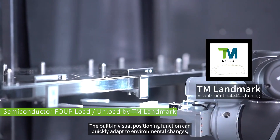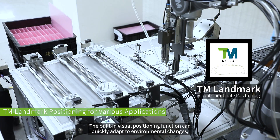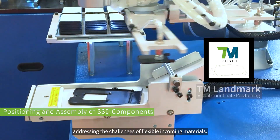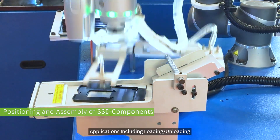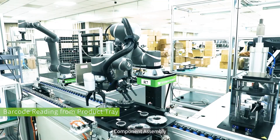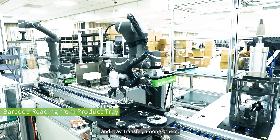The built-in visual positioning function can quickly adapt to environmental changes, addressing the challenges of flexible incoming materials. Applications include loading and unloading, positioning and picking, component assembly, and tray transfer, among others.